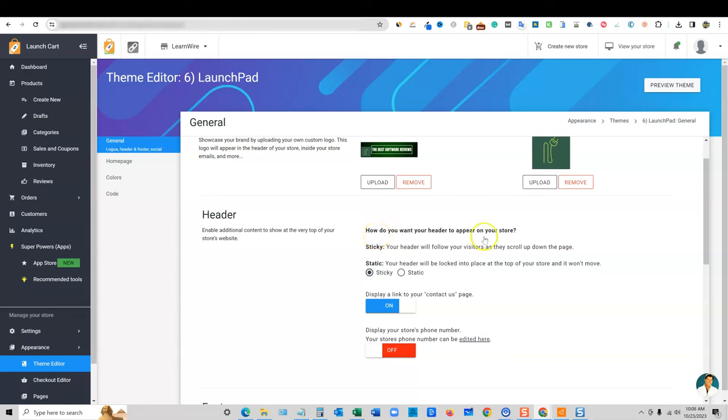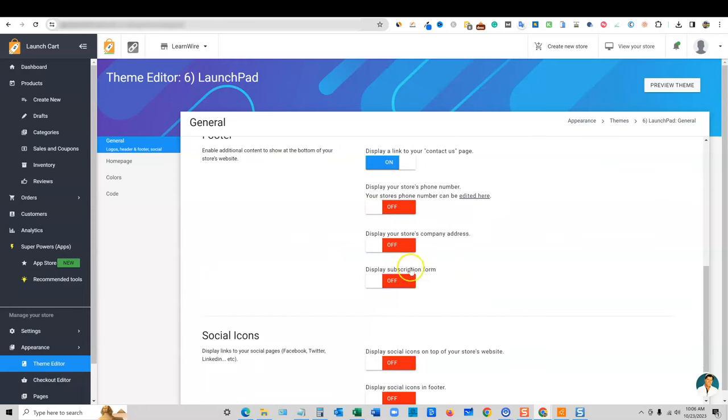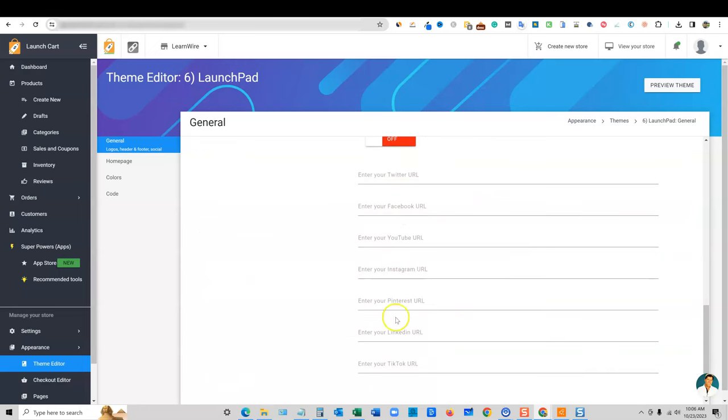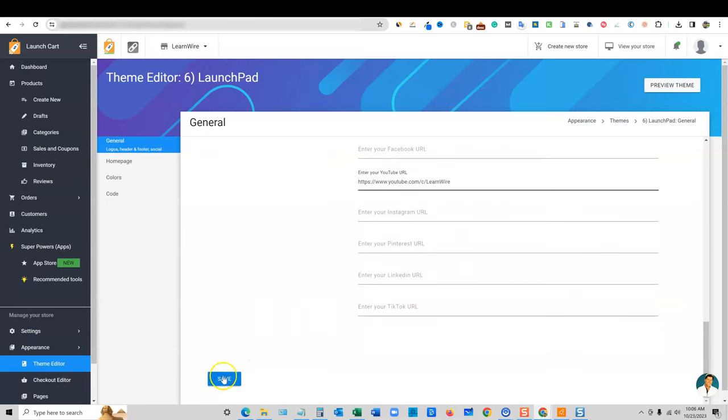We can leave it on sticky or static. You can display a link to your contact us page — that's on right now. You can display your store's phone number on or off. For the footer, you have all these options — social icons. You can go and put in your YouTube and all your different social links. I'm going to paste my YouTube URL there and push save.